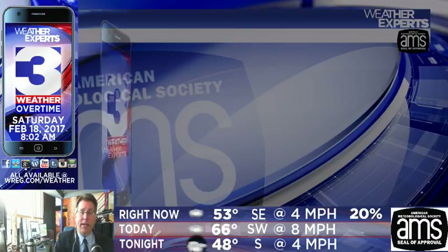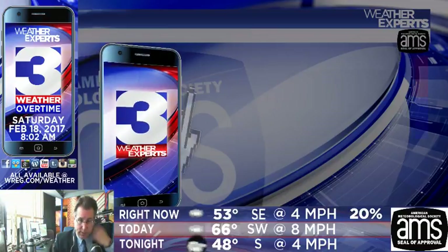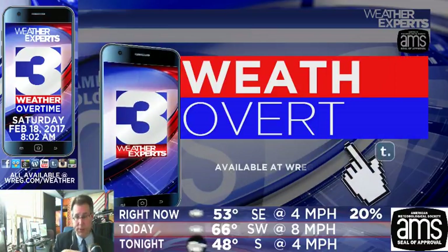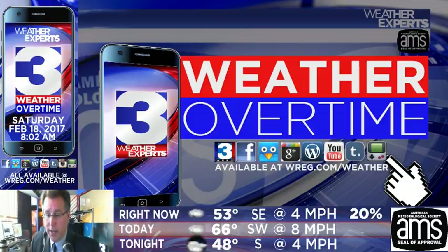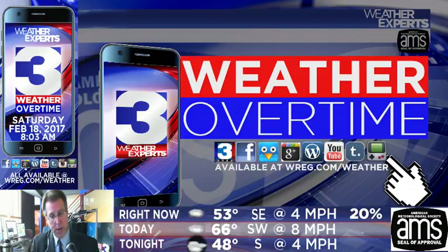Good Saturday morning everybody, live and direct from downtown Memphis, Tennessee. This is take two — we've had some technical difficulties early this morning. We are live on Periscope and Twitter on the cell phone, and if you're watching on YouTube or Google+, this is our weather blog entitled Weather Overtime. It's a great opportunity to keep up to date on what's going on with weather across the Mid-South.